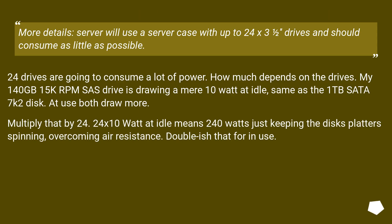The server will use a server case with up to 24 x 3.5 inch drives and should consume as little as possible. 24 drives are going to consume a lot of power — how much depends on the drives. A 140 GB 15k RPM SAS drive draws a mere 10 watts at idle, same as a 1 TB SATA 7200 RPM disk. At use both draw more. Multiply that by 24: 24 x 10 watts at idle means 240 watts just keeping the disk platters spinning, overcoming air resistance — roughly double that when in use.